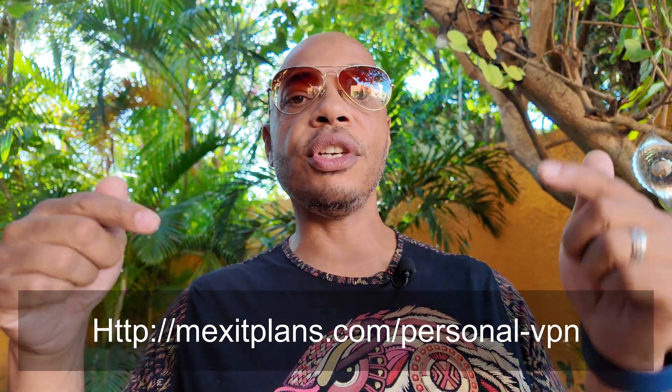Before we continue, I'd like to remind you that I offer a comprehensive VPN essentials course and personalized consulting. Hundreds have benefited from these resources, gaining location independence. If you're interested, you can find out more details in the description notes below and also in the link above.